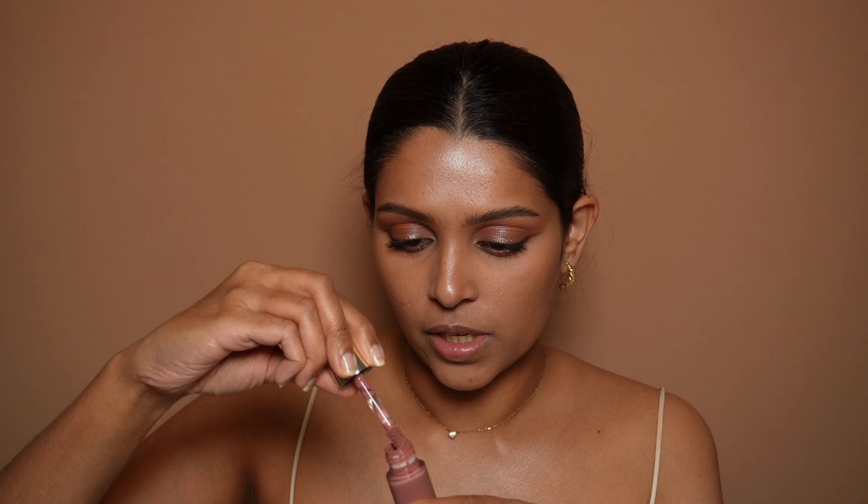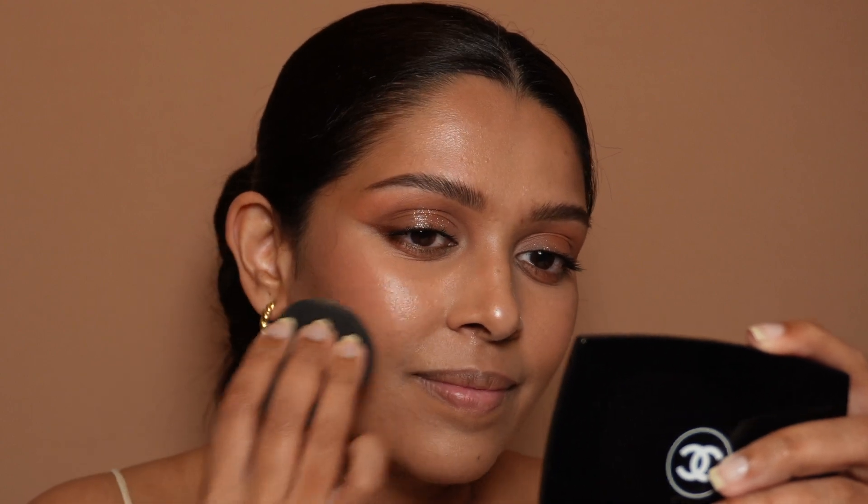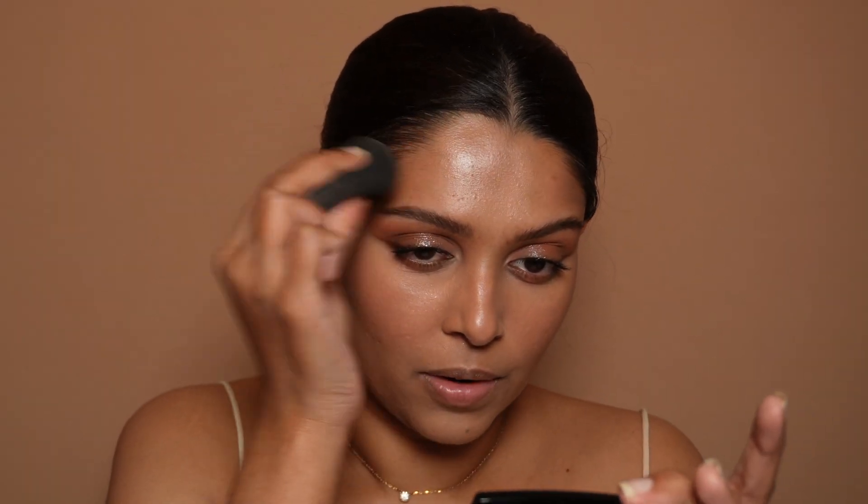I have no blush on so I'm going to use a little bit of my Rare Beauty blush, just putting it all over. The trend right now is to put blush across your nose and cheeks — it just makes it look really nice, like you've been on holiday. The skin is looking gorgeous.